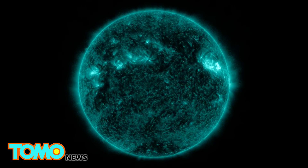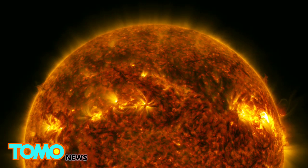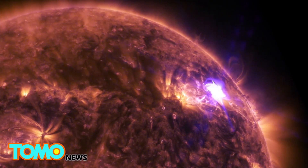Solar flares are a powerful burst of radiation. Harmful radiation from a flare cannot pass through Earth's atmosphere to physically affect humans on the ground. However, when intense enough, they can disturb the atmosphere in the layer where GPS and communication signals travel.